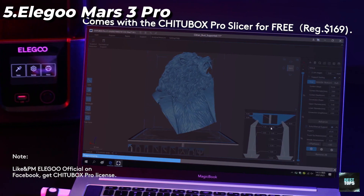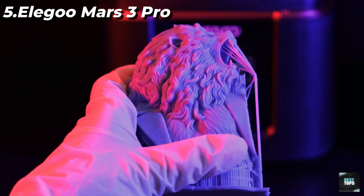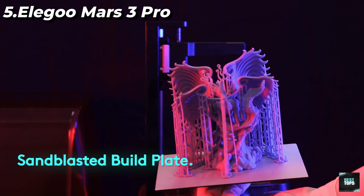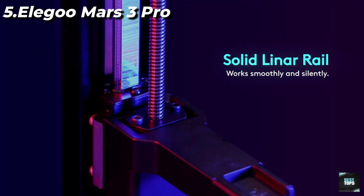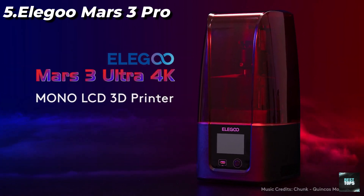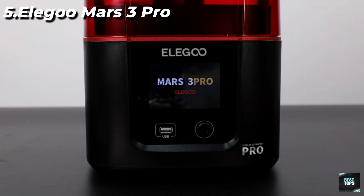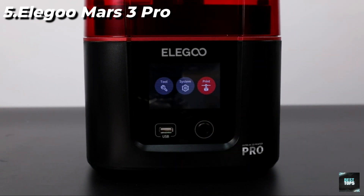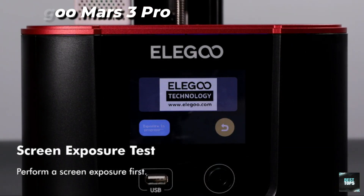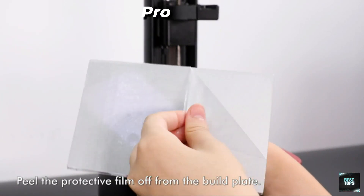Designed for reliability: non-slip hexagon socket leveling screws work with the sandblasted oxide surface build plate for stronger adhesion and more stable printing. PFA release liner with less release tension for a higher printing success rate. A built-in active carbon filter can effectively absorb and filter resin odor and pungent fumes, giving you a fresh printing experience. Copper heat tubes and a powerful cooling fan provide faster heat transfer and better cooling efficiency, extending the lifespan of the 3D printer.